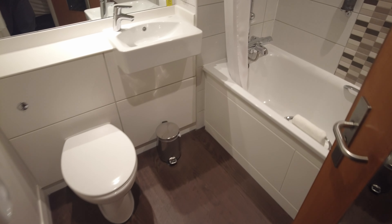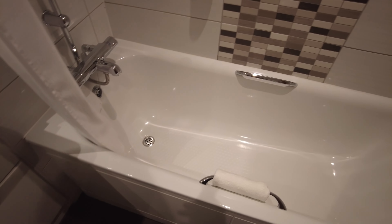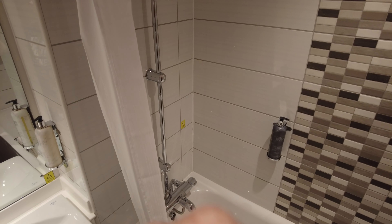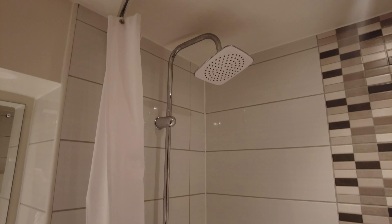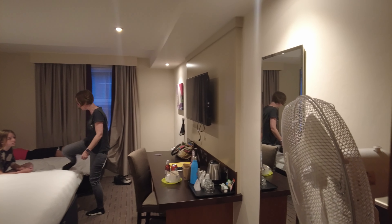And then you've got your bathroom which is just your usual really. It actually has a bath. And there's your shower. So yeah, that's Premier Inn Chorley.